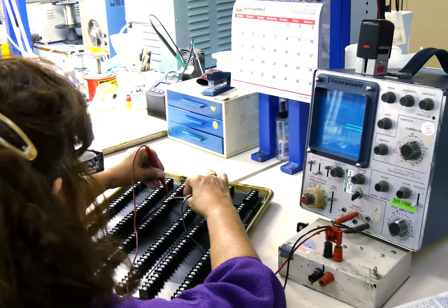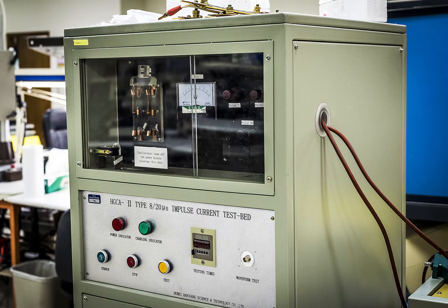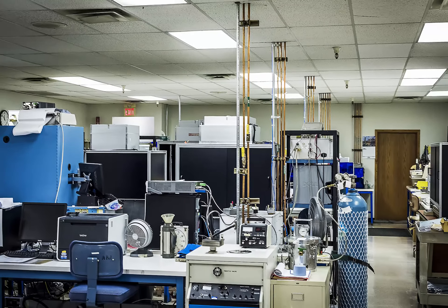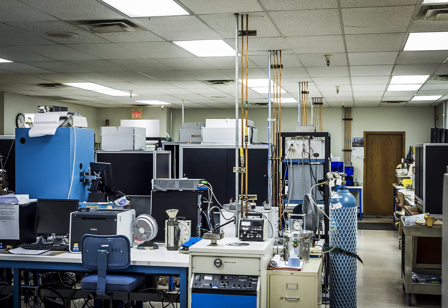We rigorously test all our products to meet or exceed all relevant industry standards. Our state-of-the-art facility is capable of scaling to meet any sized order.